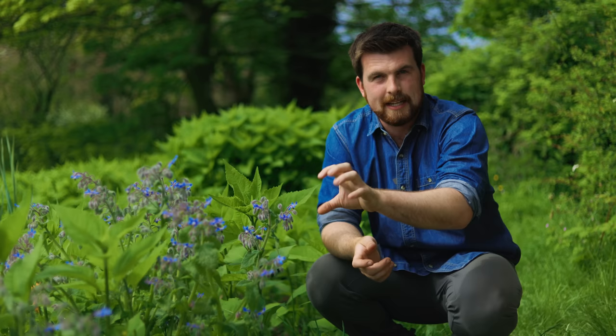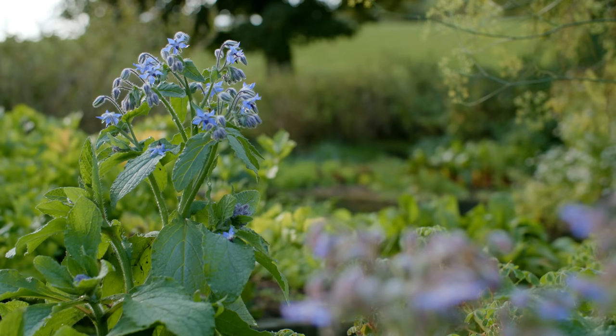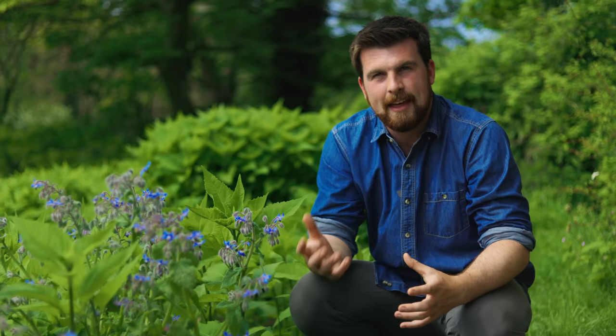Firstly it can be used as a green manure — you can sow it and then chop it down and it will break down. The other amazing thing is that it will transform your garden forever because it self-seeds prolifically. I didn't plant or sow anything here; this just self-seeded from last year.